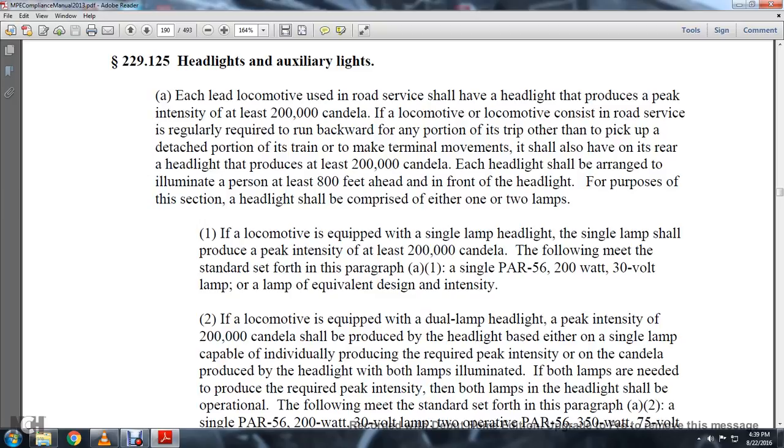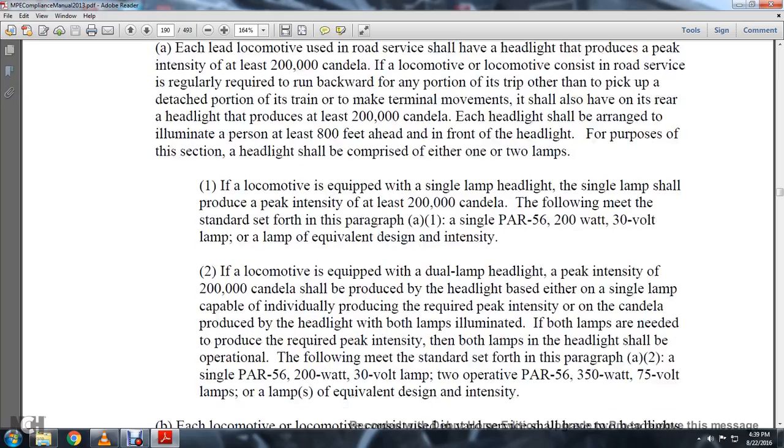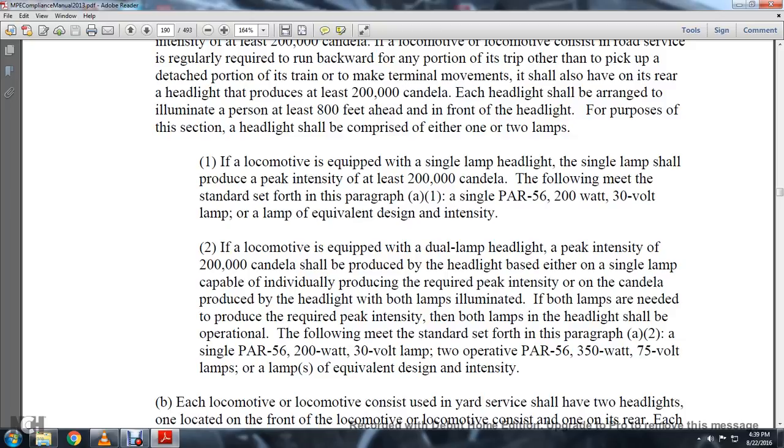For all purposes of this section, a headlight shall be comprised of either one or two lamps. If a locomotive is equipped with a single lamp, a headlight with a single lamp shall produce a peak intensity of at least 200,000 candelas.